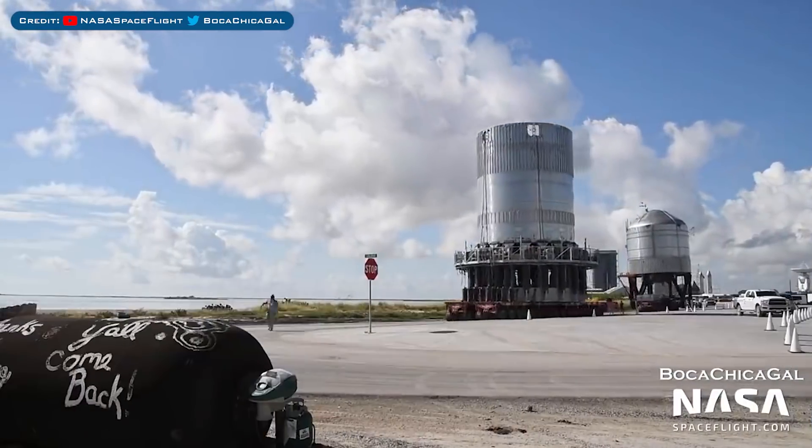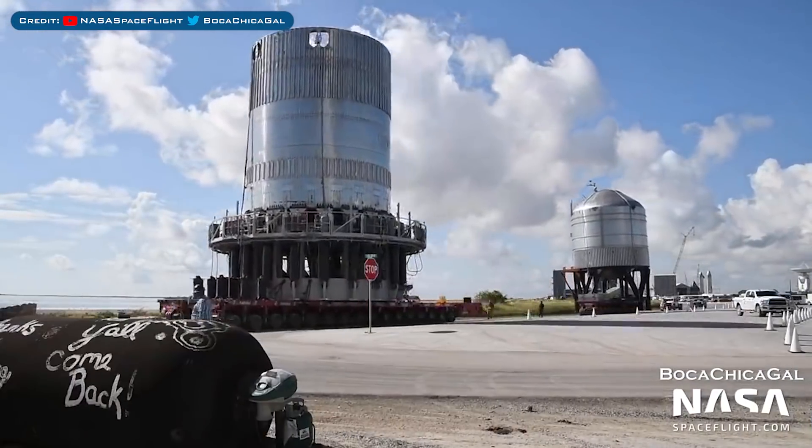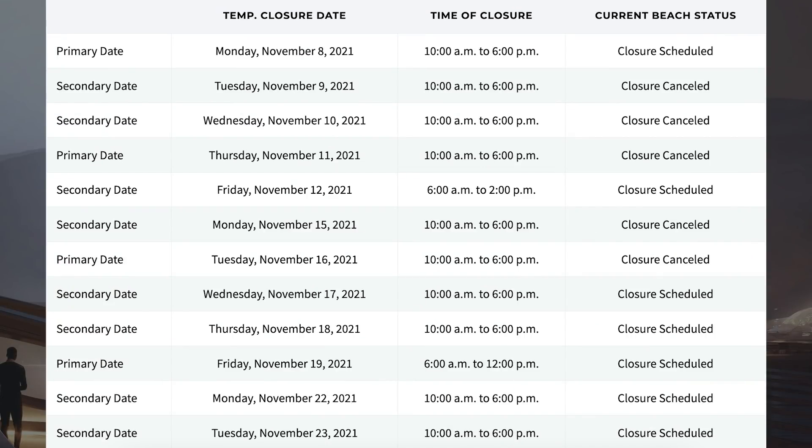They moved the B2.1 test tank and the GSC-4 test tank to the launch site for some testing. Taking a look at the road and beach closures on the Cameron County website, there are a bunch of upcoming dates. The next closure is scheduled for Wednesday the 17th, as well as Thursday the 18th and Friday the 19th, plus additional closures posted for Monday the 22nd and Tuesday the 23rd for more testing.